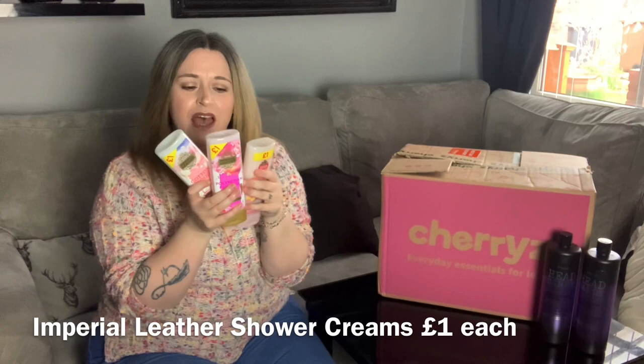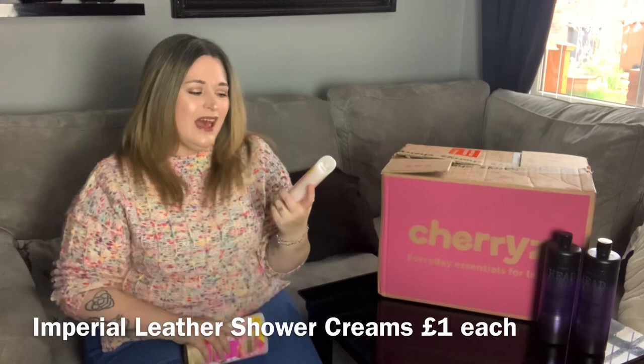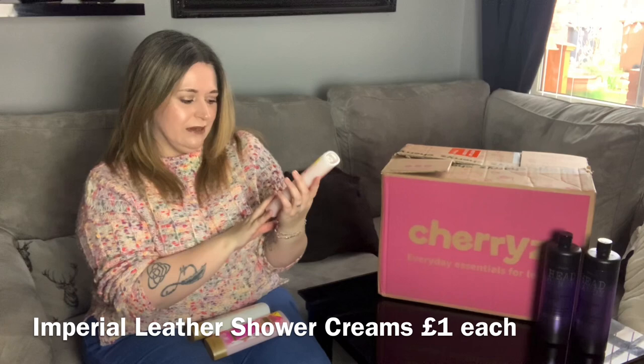Next I have these shower creams by Imperial Leather. I had to get these when I saw the scents. All of them are 250ml — a really decent size — and I think they were a pound each. The first one is marshmallow scent. Oh my goodness, that smells absolutely gorgeous — like a really sweet, vanillary kind of smell. Next we have Polynesian Paradise and Sweet Peony — it's a very sweet floral smell, absolutely gorgeous.